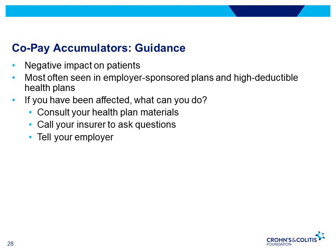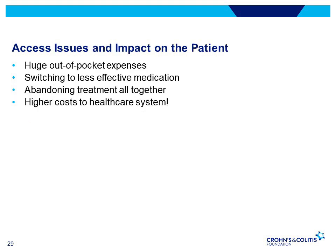Data shows that stopping treatment leads to poor health outcomes and potentially higher costs to healthcare systems. People most likely to be enrolled in copay accumulator programs are those in high deductible health plans. If you've been affected by this type of policy and had to switch to another drug, tell your insurer and tell your employer — they may have adopted this program thinking it's a cost-saving strategy without truly understanding the negative impacts on their employees. Access issues can lead to huge out-of-pocket expenses, switching to less effective treatment, stopping treatment altogether, and ultimately higher cost to our healthcare system.